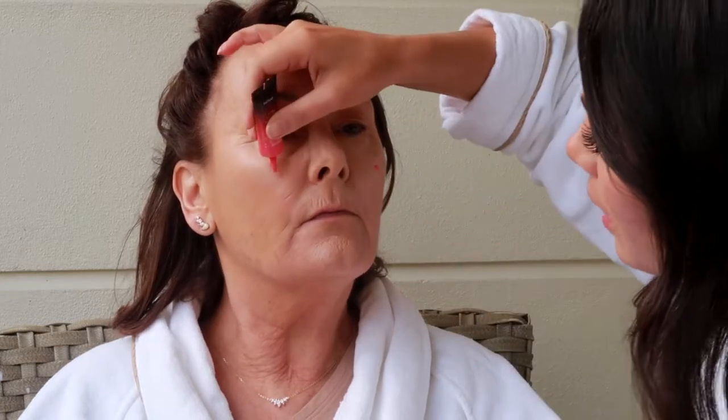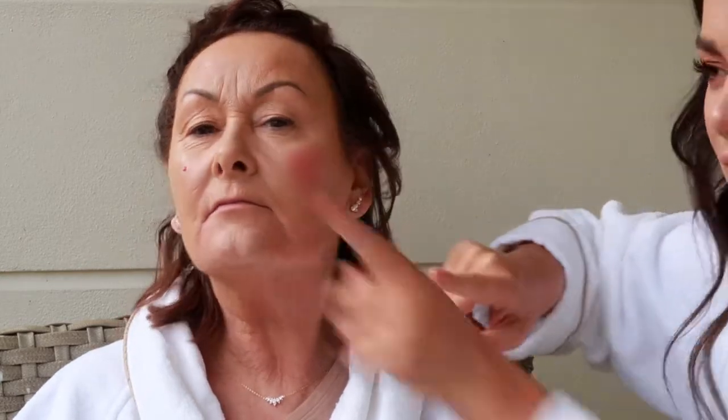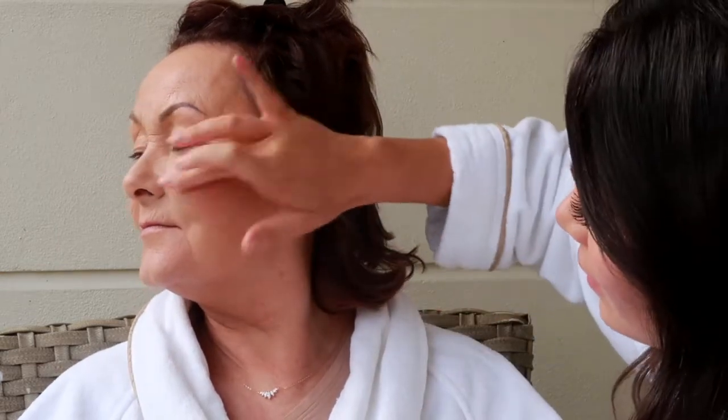We're going to go in with the brand new Bobbi Brown Pink Punch crushed creamy color - this is a really nice cream blush. We keep on blending and it gives you a really nice fresh finish. I love cream products on the skin. I like cream products on a mature skin because powder can sometimes look a little bit dry, a little bit cakey, whereas cream just gives you that real natural youthful flush. It just soaks into the skin and looks fresh.